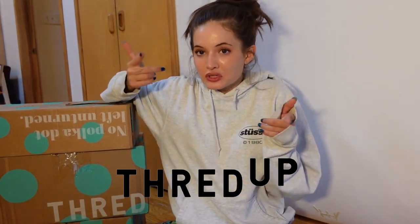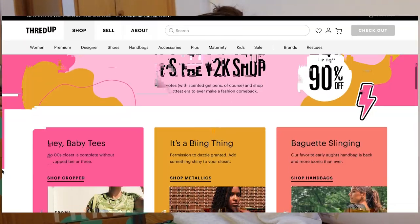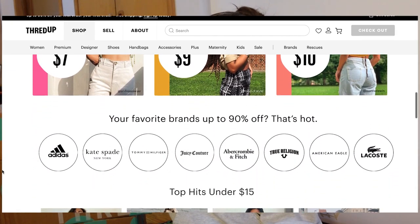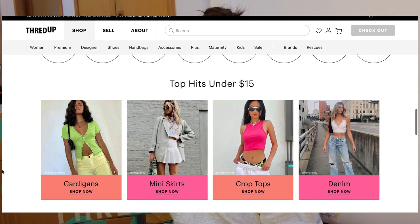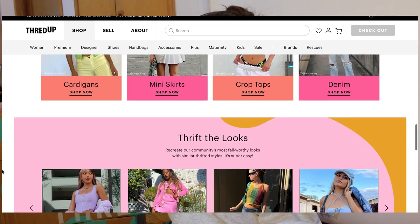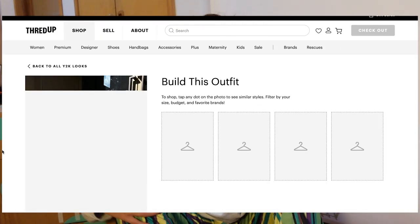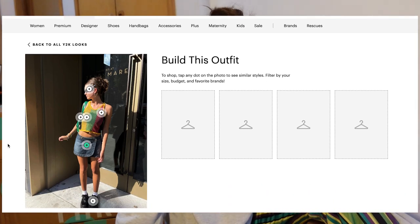And Thriftall. If you guys don't know what ThredUp is, it's the largest online thrift store where you can find amazing pieces for an affordable price. They have a whole ton of Y2K brands and items that you can find to style this fall or any season for that matter.